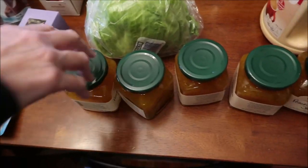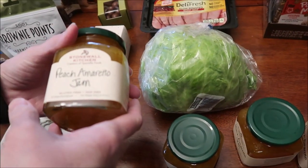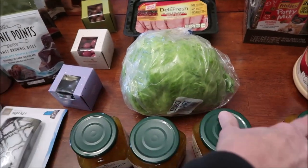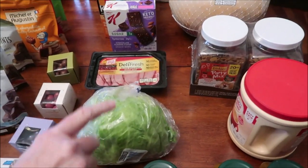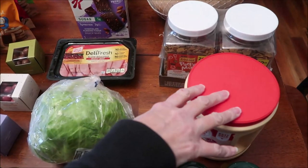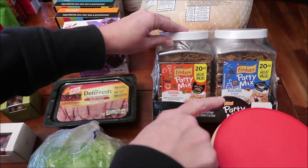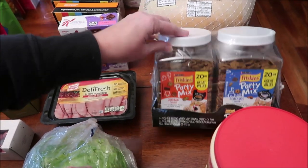At the Fresh Market, I bought six of my Stonewall Kitchen peach amaretto jams. Then at Meijer, I bought a head of lettuce, some coffee creamer, and cat food — a dual pack of Friskies party mix for Chapel, just so I don't have to worry about it for a while.